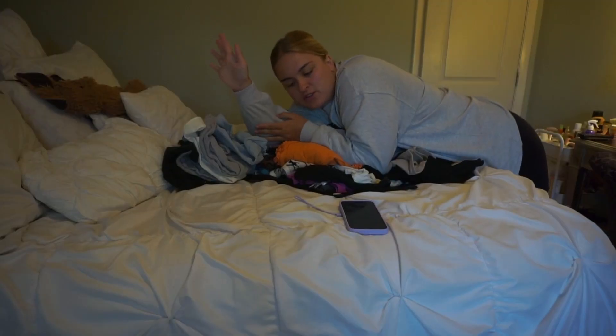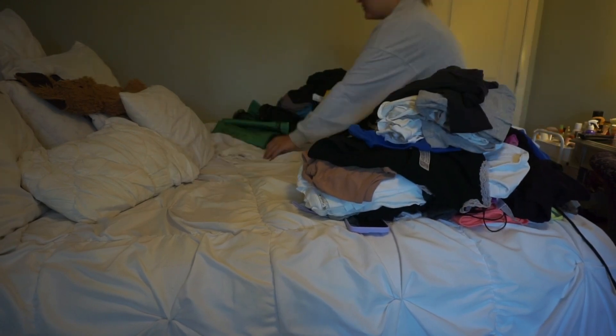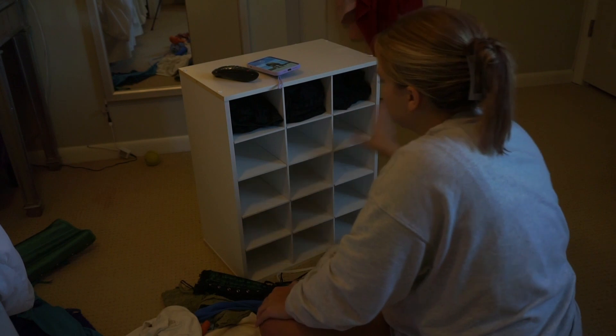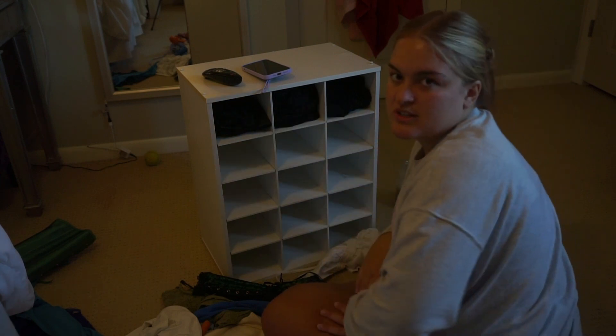I'm going to divide these shirts into everyday basics and going-out tops. I decided to put the going-out tops in the shelves because I have way too many basic tops, and if I always rummage through the shelves they're going to get messy. I know I'm literally leaving soon so it makes no sense, but it makes sense in my head and I think it'll be easier for packing. I'm putting all my black shirts in the top row and then organizing by shirt type and color — the shelves hold about four shirts each.